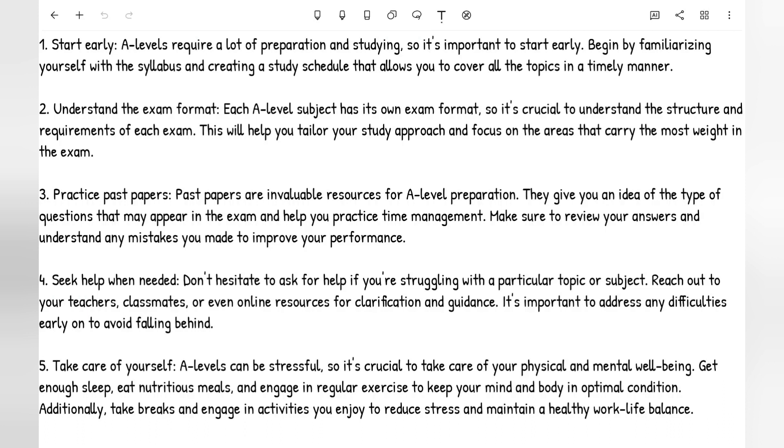Number two: understand the exam format. Each A-level subject has its own exam format, so it's crucial to understand the structure and requirements of each exam. This will help you tailor your study approach and focus on the areas that carry the most weight. They do vary from subject to subject — for example, your economics A-level compared to your psychology A-level, or your English A-level compared to your maths A-level. They differ from one to another, so it's important you can distinguish and know the difference.